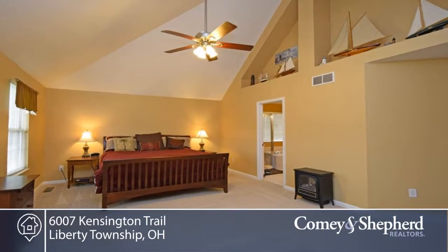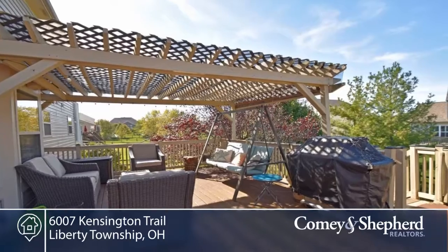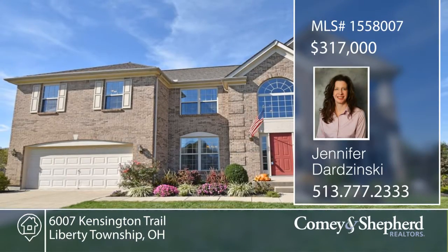And you'll love the finished lower level with walkout to the paver patio and fenced-in yard. The seller is giving a $1,000 carpet allowance. Phone Jennifer today for a personal showing.